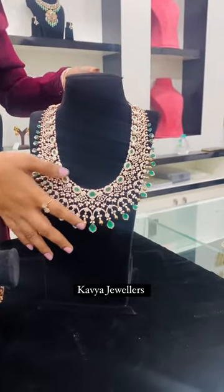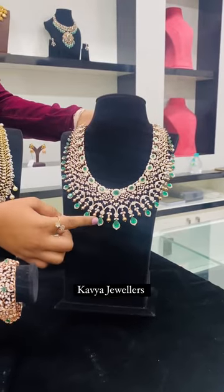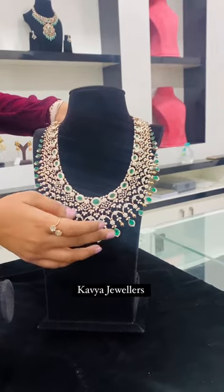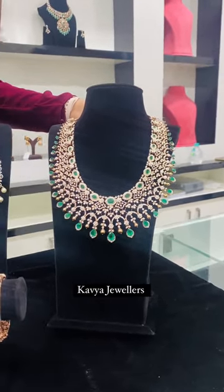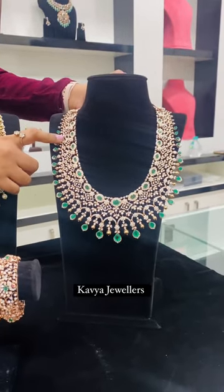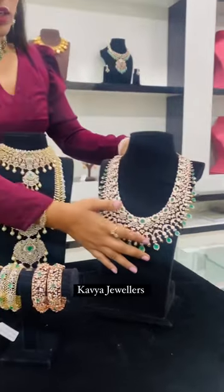Coming to the next bridal long haar — just look how beautiful and exclusive this haar looks. It features rose gold in an open-closed setting with beautiful real emerald stones studded throughout. All the diamonds used are VVS and EF clarity and color. This piece will cover your neck entirely.